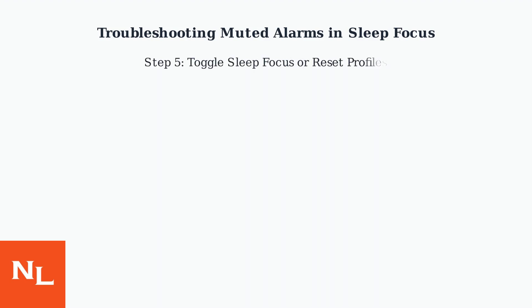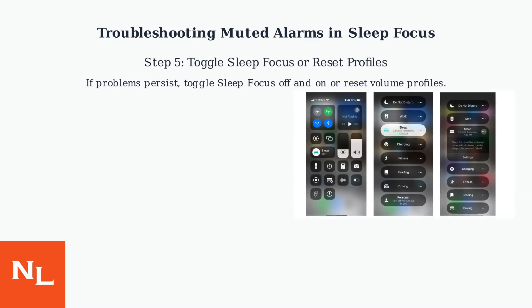If problems persist, toggle sleep focus off and on or reset your volume profiles. This can refresh the settings.